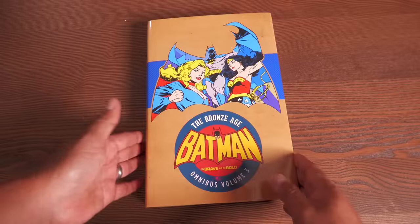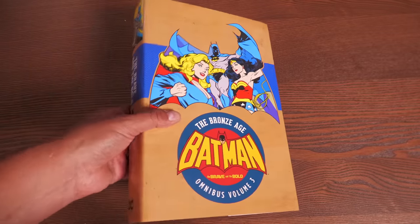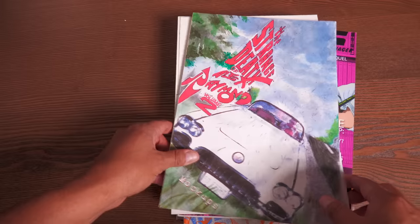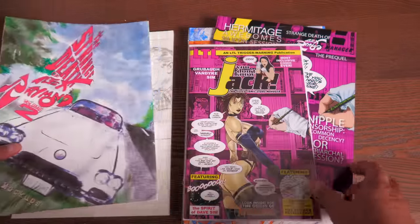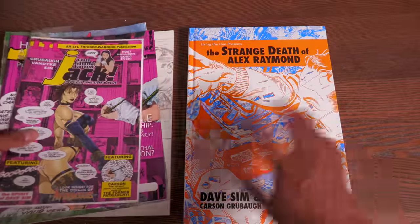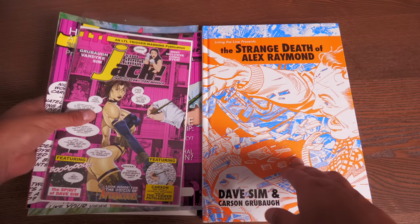Now I've done an overview of Brave and the Bold Omnibus Volume 3, which is making me think about buying Volumes 1 and 2. A few months ago I got to read a really interesting book: The Strange Death of Alex Raymond. The penciler Carson Grubau sent this to me as a thank you for helping promote the book — it was a Kickstarter and I believe now you can get it through the direct market.